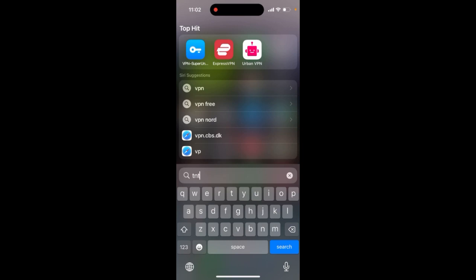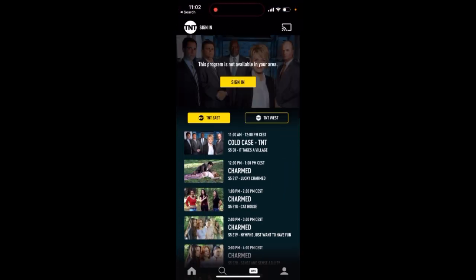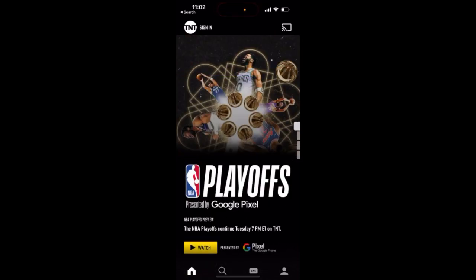And then this is, for example, this is their iOS app. Android should look similar. Right now it's in the top charts because probably people are watching NBA playoffs.